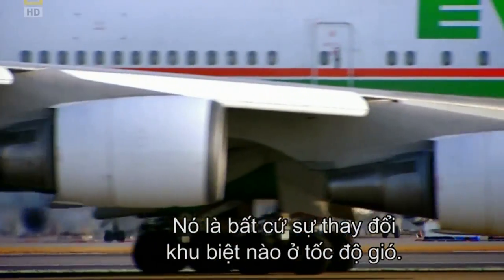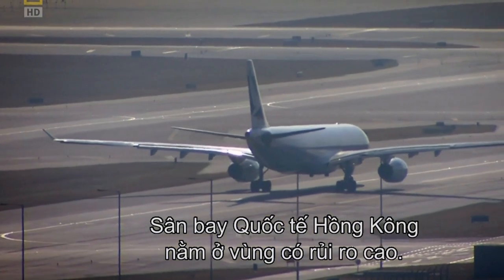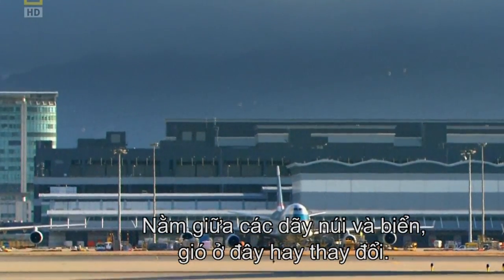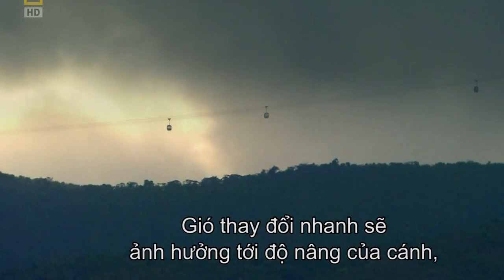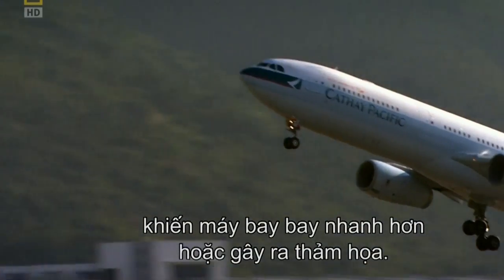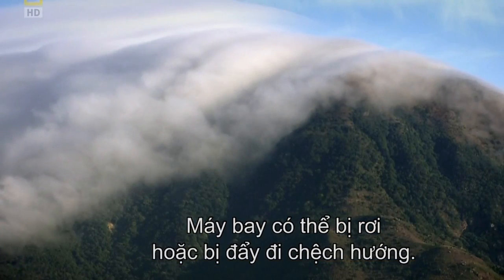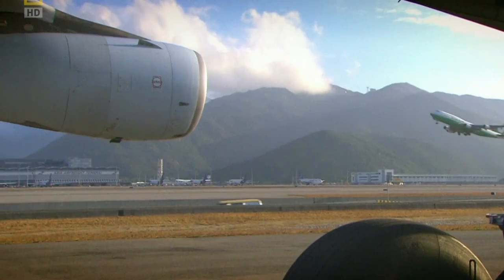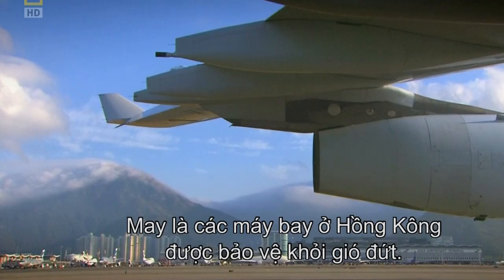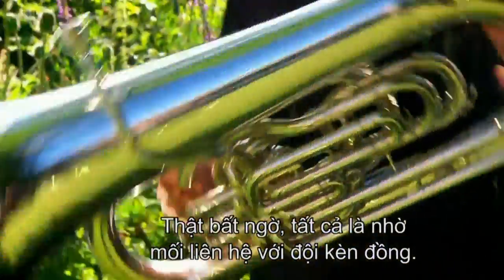Wind shear is any localised change in wind speed. Hong Kong International Airport is located in a high-risk zone, positioned between mountains and the ocean where normal wind patterns don't apply. Rapid wind changes can affect the amount of lift on aircraft wings, causing planes to accelerate or stall catastrophically. Aircraft can literally fall out of the sky or be blown off course. Fortunately, planes in Hong Kong are protected from wind shear — and incredibly, all because of a connection to a brass band.